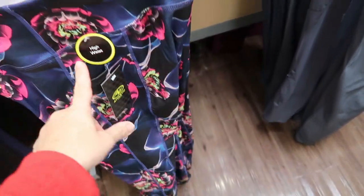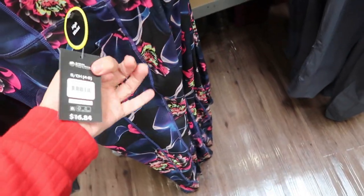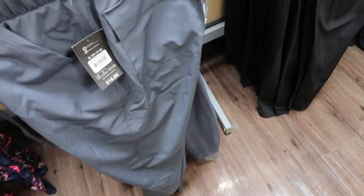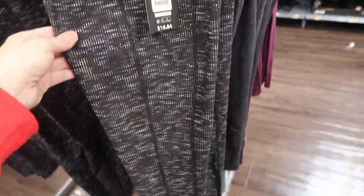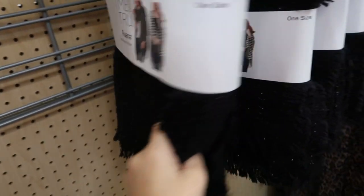I'm noticing some new print in the workout leggings by Athletic Works. They're high-waisted with a pretty blue and pink floral design for $16.84. They also have these swishy style joggers for $16.96 in gray and black. In the Athletic Works workout pants they also have a black and white print, purple, and a blue that kind of looks like stars.